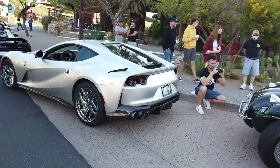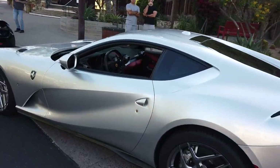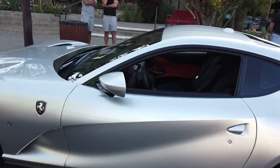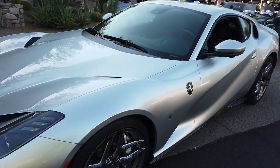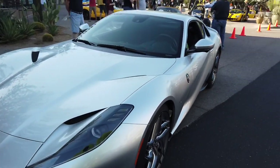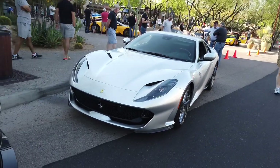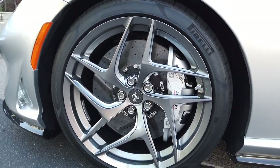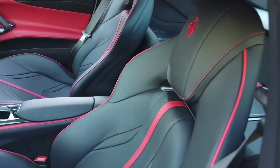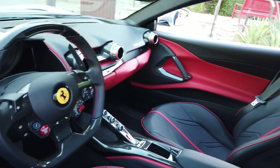This is a nice Ferrari 812 Superfast. It's got a really clean look — almost looks like it's got a wrap on it, but it's not a wrap. The size of these brakes, these ceramics are pretty massive. The interior in these Ferraris — the interior in these cars is just exquisite.